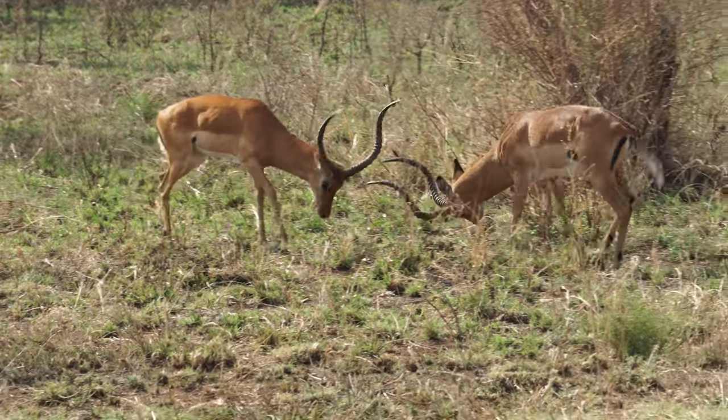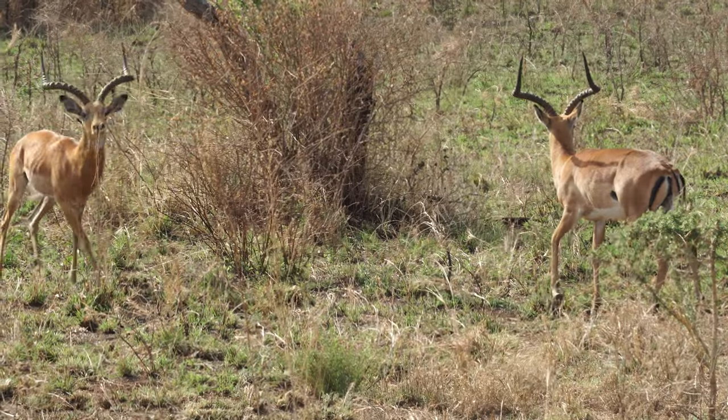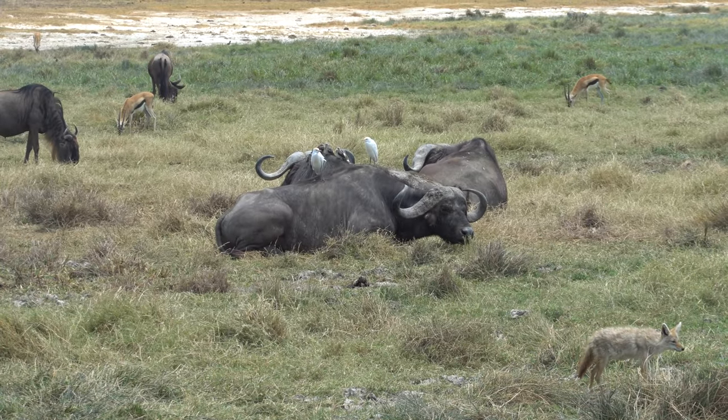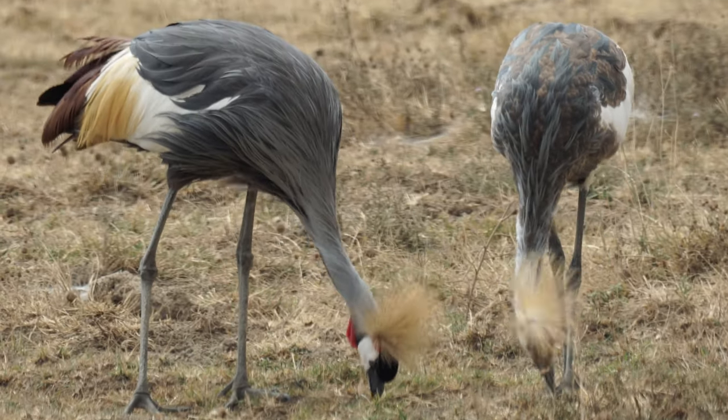Today we are adventuring in Tarangire National Park. The last few days we spent between Serengeti National Park — north and central — and then Ngorongoro Crater. The last day here is going to be in Tarangire National Park. It's a great park with a lot of wildlife and animals, and it's going to be an exciting day.